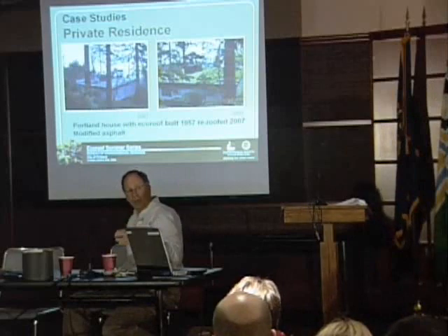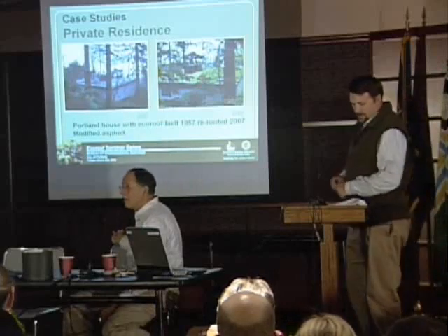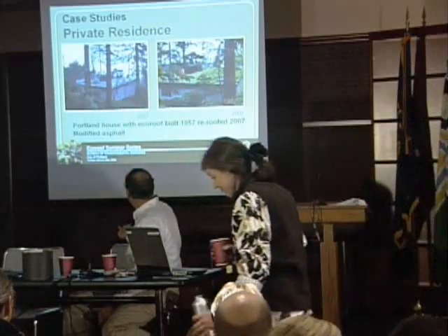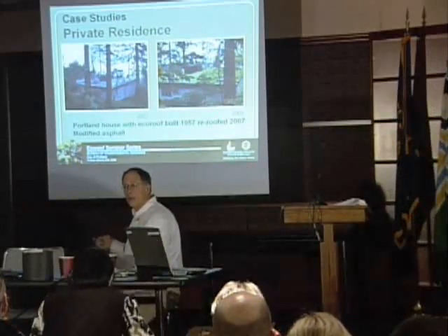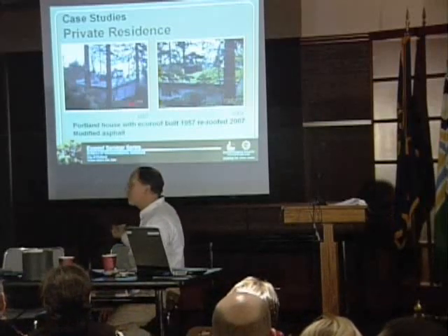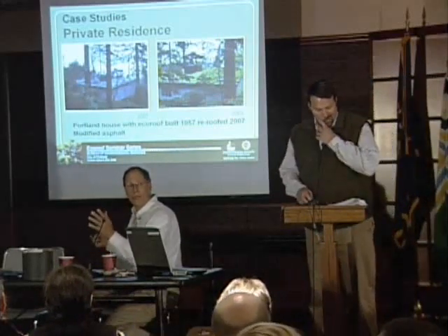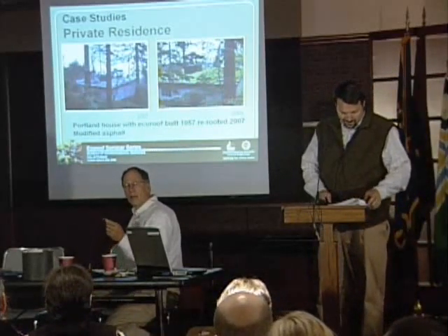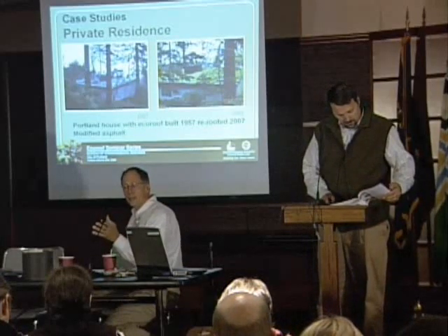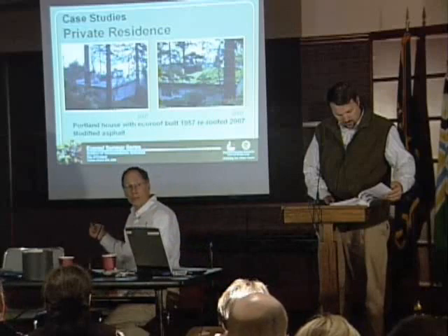It just keeps going every year and every year. We first saw this house in 1997 by accident — one of the staff came upon it. So we tracked it for the next 10 years and talked to the property owner. He did all of his own maintenance. This is a very nice property in southwest — probably a million and a half dollar home. We asked him how he maintains this roof, and he indicated he maintained it himself. He has a landscape maintenance company, but they do not do the maintenance of this roof.